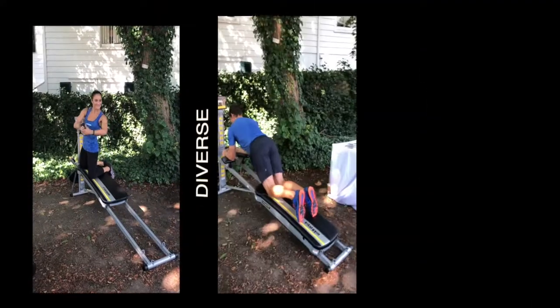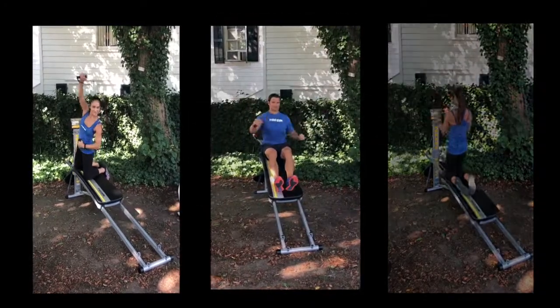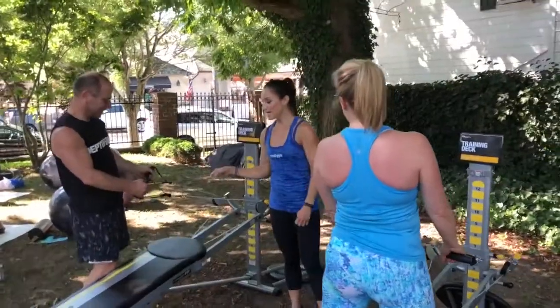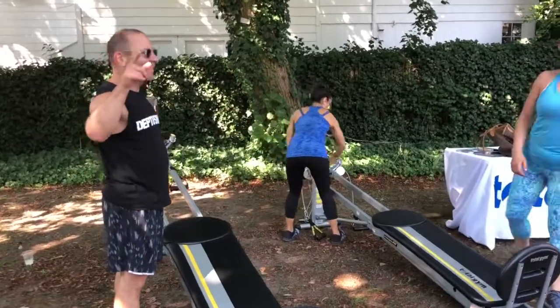As you can see, there are so many different movements that you can perform on the Total Gym to accomplish your goals. Participants were excited and ready to try out the Total Gym, so we gave them a quick explanation and they were ready to go.